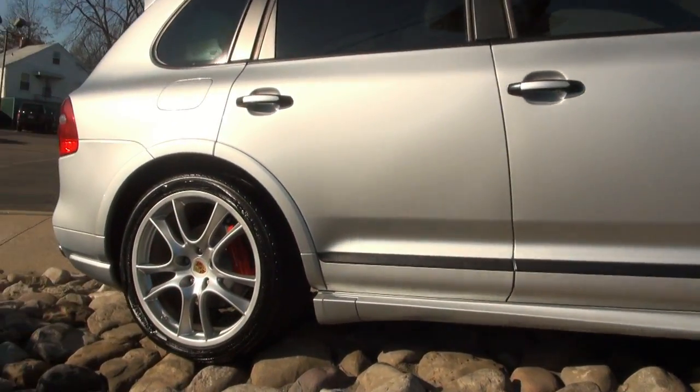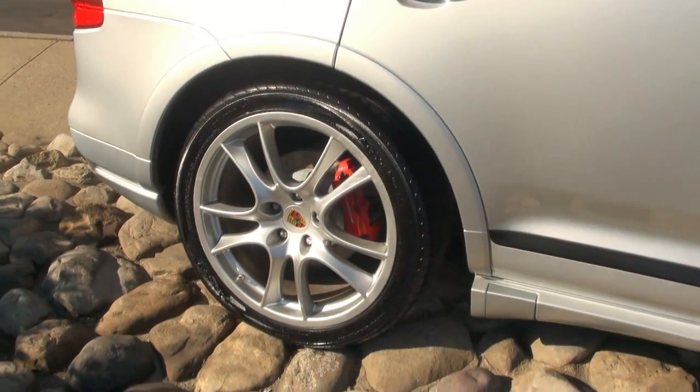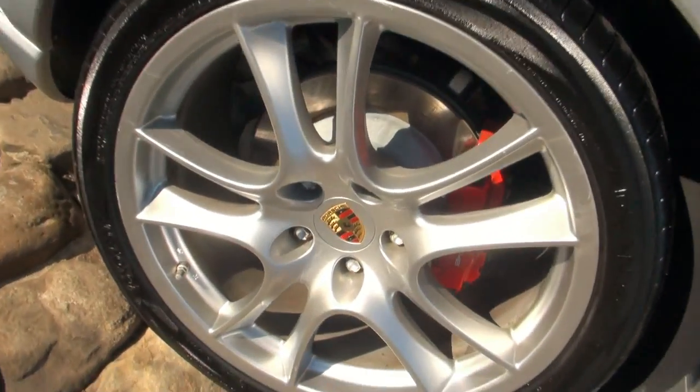This SUV is very, very hot. It has two 35-35-21s.